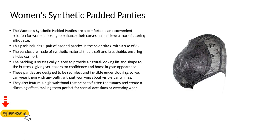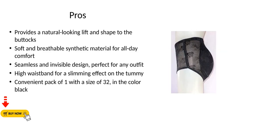These panties are designed to be seamless and invisible under clothing, so you can wear them with any outfit without worrying about visible panty lines. They also feature a high waistband that helps to flatten the tummy and create a slimming effect, making them perfect for special occasions or everyday wear.